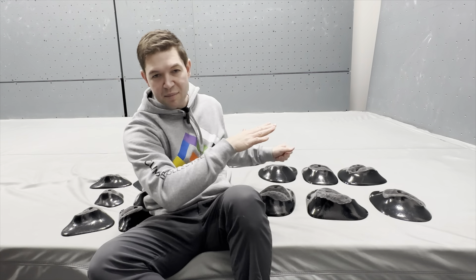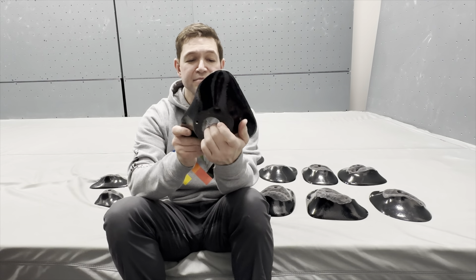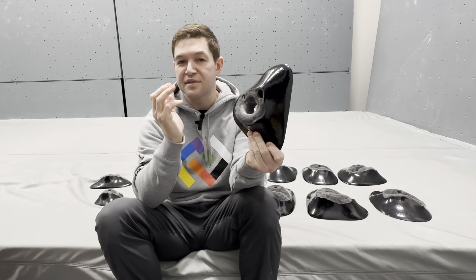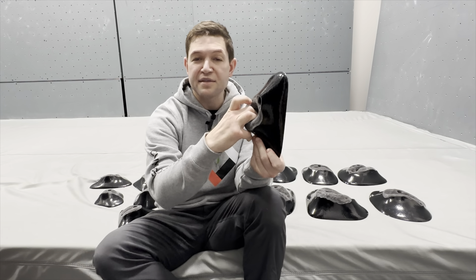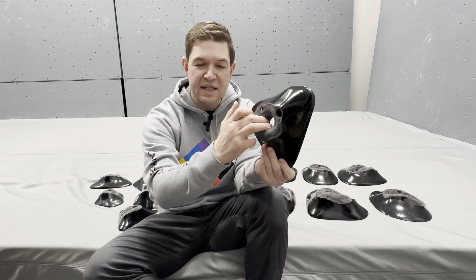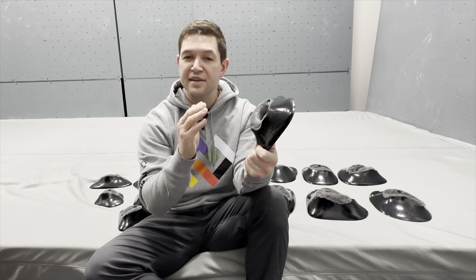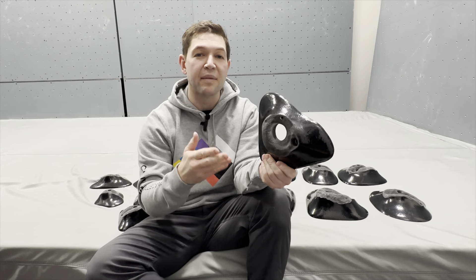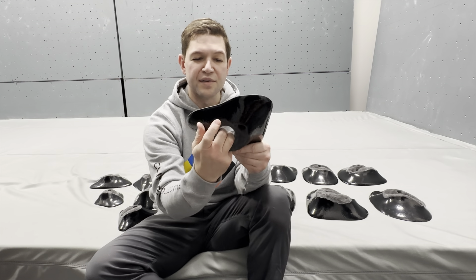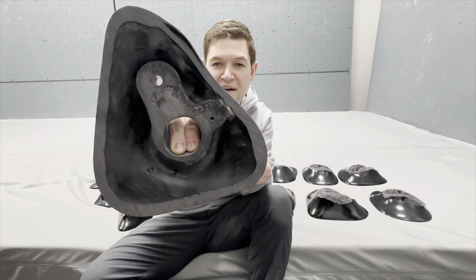We've also got the dual texture double finger pockets — I think that's what they're called. These are really great. Dan Yegman is awesome at shaping pockets. Pockets are tough to make — they really need to be ergonomic, safe, and deep enough that you're not going to cause finger injuries. There are only a few shapers in the game who successfully do that, and Dan is one of them. He's the shaper for Decoy Holds. You can see how well my fingers fit in there — very comfortable, two fingers, easy, no problem.